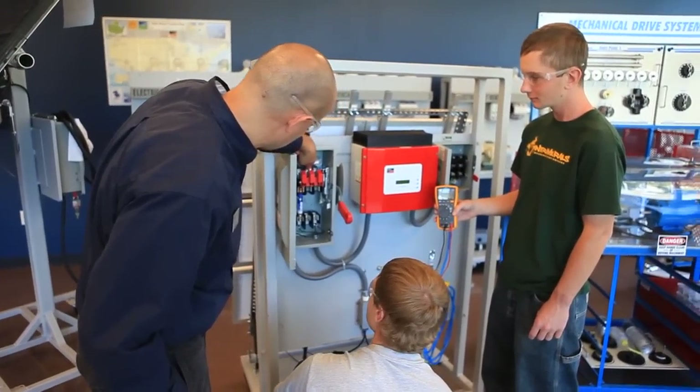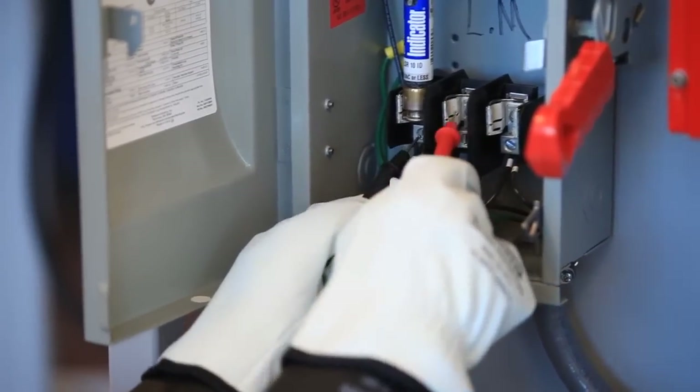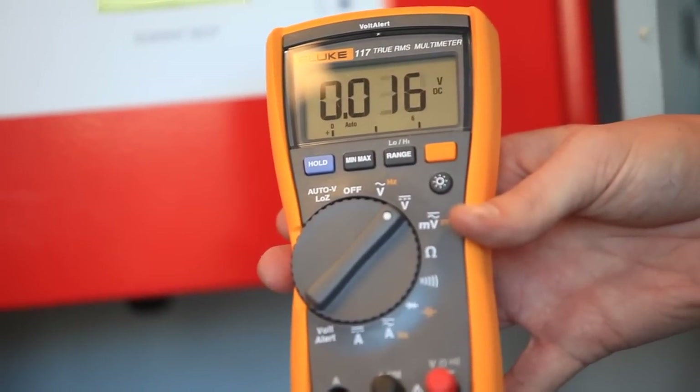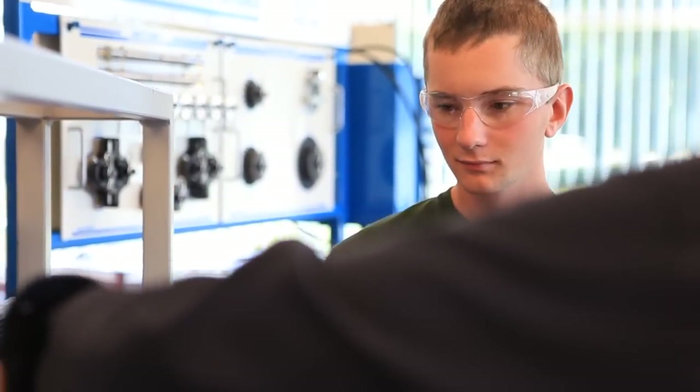The goal of our renewable power generation program is to teach entry-level technicians in wind and solar predominantly, and to give them an introduction into other forms of renewable power generation. The renewable power generation program is a two-year program and they can earn their associate's degree.